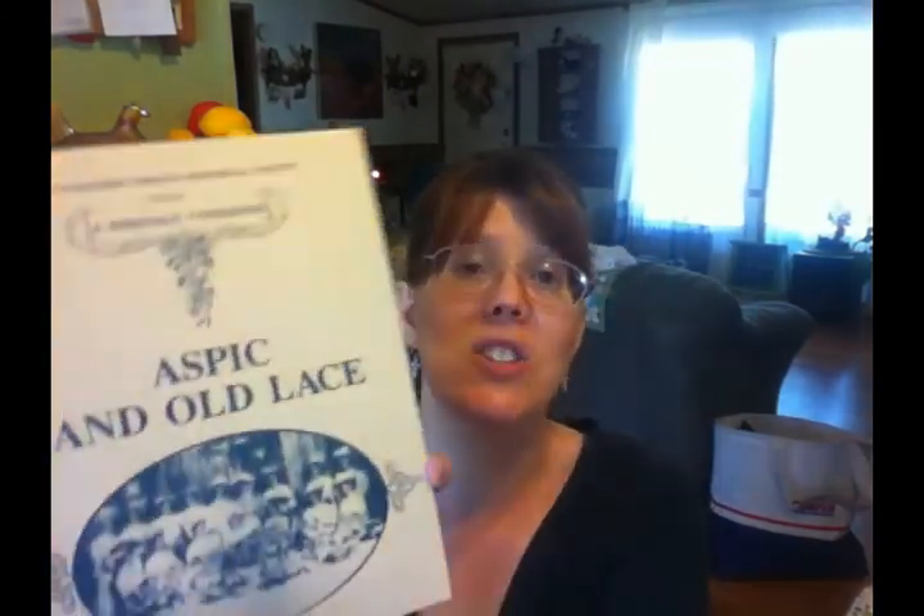All of the recipes I've seen are made with readily available ingredients — nothing weird or anything like that. The book goes from 1870 to 1960, so almost 100 years of recipes, all apparently from Northern Indiana. I'm going to enjoy looking through it and probably using some of the recipes I find in it.